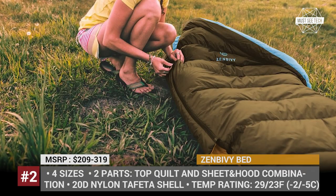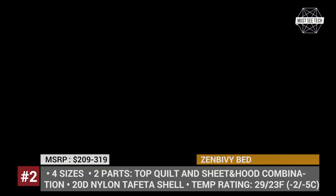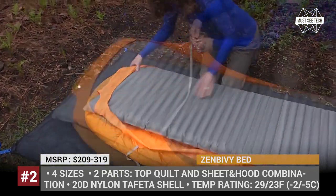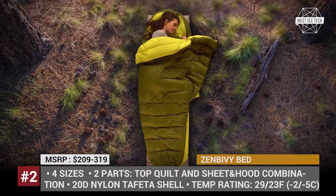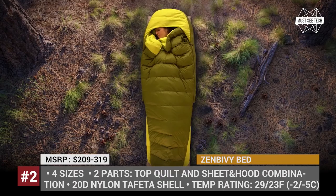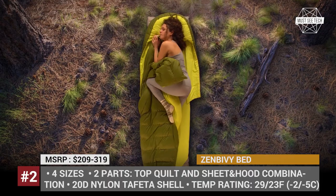At warmer conditions, it can be used as a blanket, but as the temperature drops, the footbox can be tucked in and the sides zipped up for a much snugger feel. To fit any person, there are four sizes available and, depending on the chosen insulation, the bed can be used at minimal temperatures of 29 or 23 degrees Fahrenheit.